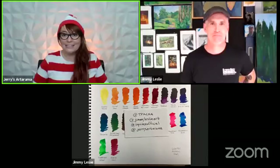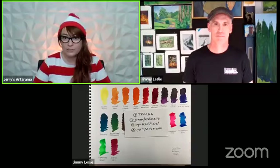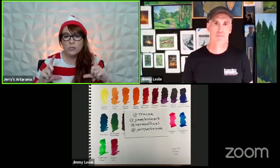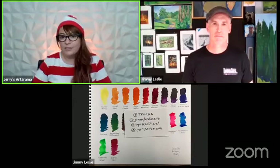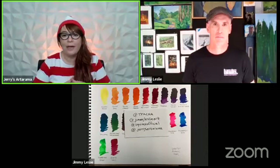I'm excited because I don't know a whole lot about the mediums you guys offer, so I'm stoked to learn. If anyone's interested in checking out the items Jimmy has for us, go to jerrysartarama.com and type the class code JL215 in the search bar — the teacher's cart should come up.